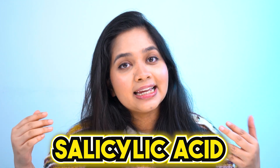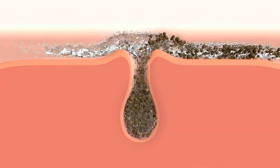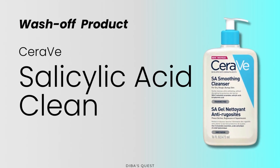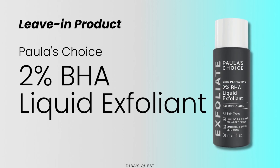Another wash-off product that is great for both fungal acne and regular acne is salicylic acid. Salicylic acid is an all-in-one ingredient — it can unclog your pores, reduce oil production, and even exfoliate your skin. If you want to know more about it, check out my video on exfoliating acids. You can use salicylic acid in wash-off products like the CeraVe Salicylic Acid Cleanser, or leave-in products like the Paula's Choice 2% BHA.